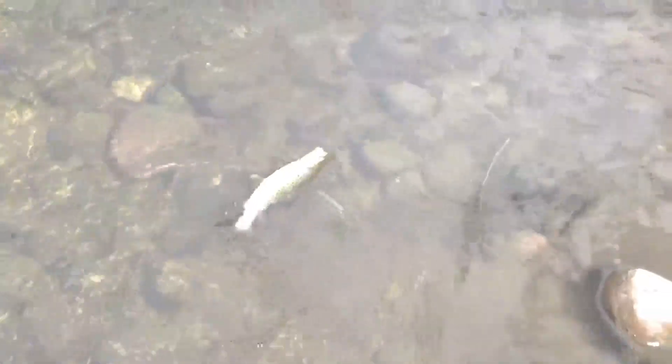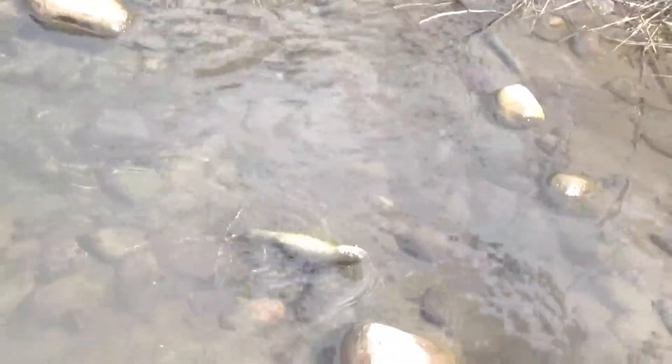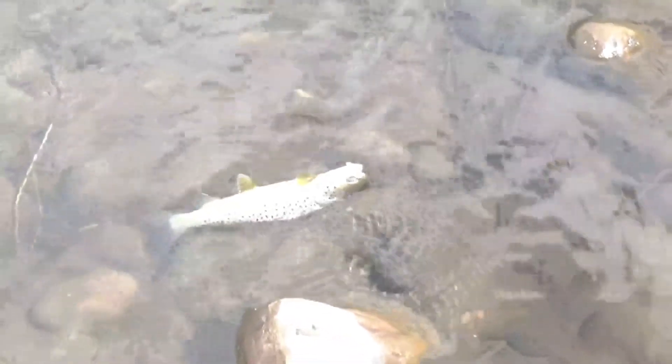Here's a nice big fat brown — just another one. He's not too big, but he's fat. You can see beautiful colors on this fish. He is beautiful. I'm gonna let him go.